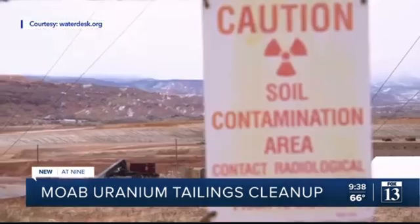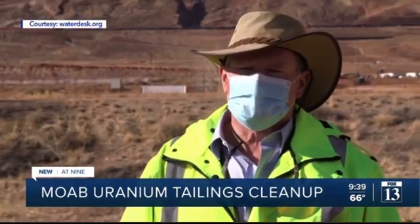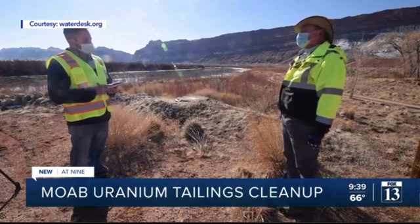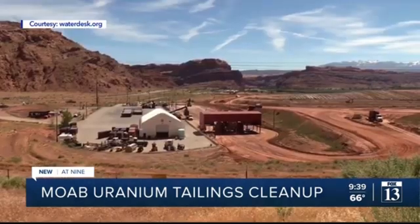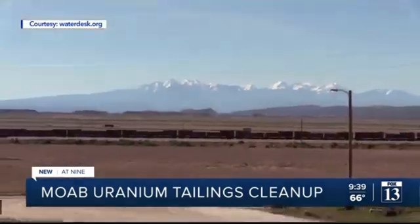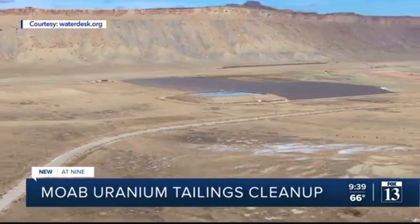That left the federal government responsible for the toxic mess. "We're trying to protect basically the downstream constituents from this water flooding onto the tailings and moving it downstream." The process involves digging up the tailings, hauling them in steel containers, and disposing of them at a site far from waterways, about a mile north of I-70 near Crescent Junction.